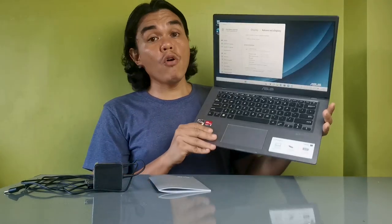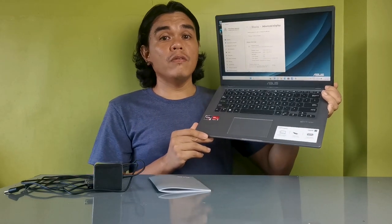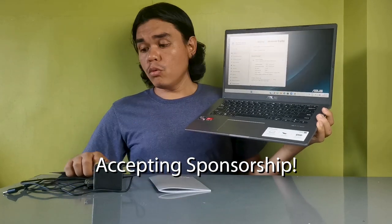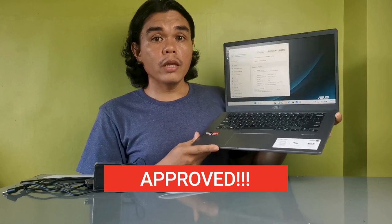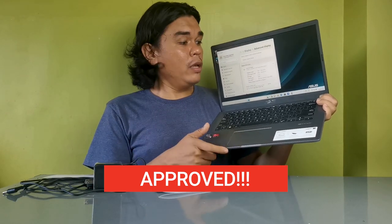It's enough for students and is budget-friendly at around 25,000 pesos. I got this at Game Extreme. This is not a sponsored video but a product review. My conclusion is that the ASUS VivoBook is good enough quality-wise, and the price range is very worth it.